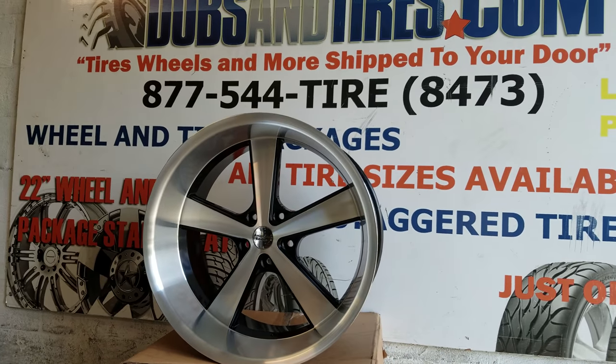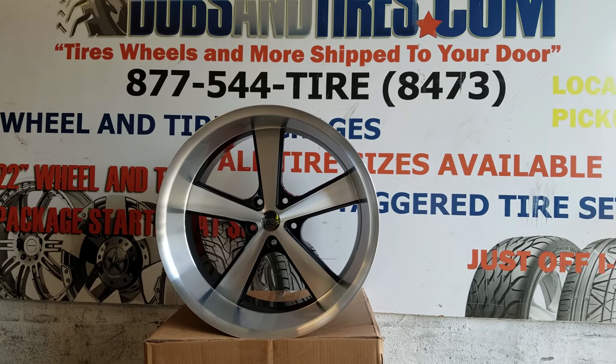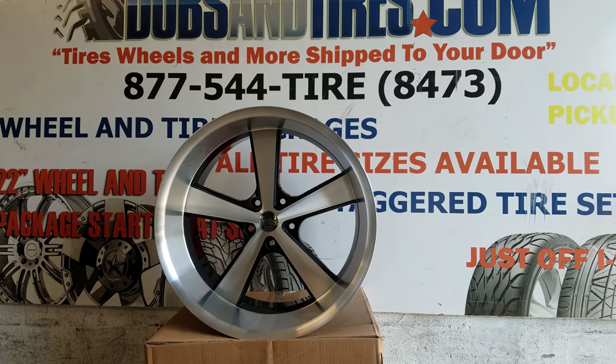You can find these online at DubsAndTires.com or call us at 877-544-8473. This is your boy KB from Dubs and Tires TV, signing off.